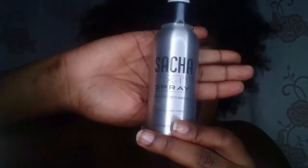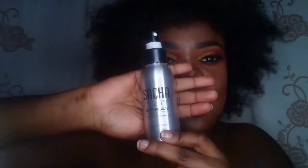After all that face makeup is done I set my face with my Sacha Fix It spray because even though I have oily skin I don't want my skin to dry out. This bottle is basically empty — there's literally just a drop left — so I need to buy a new one soon.